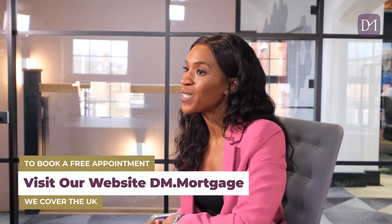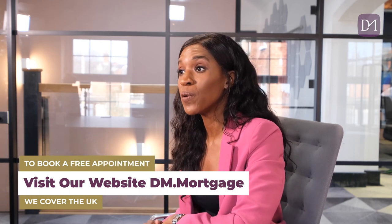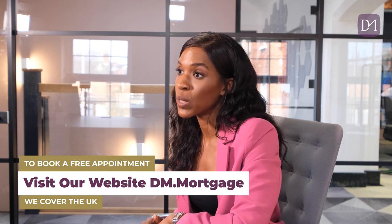Here at DM Mortgages, we don't actually monetize this channel, and we do that to give you guys the best viewing experience. So to show your support, when the time comes to look at your mortgage or remortgage options, please make sure you head over to our website, which is dm.mortgage, and there you can book in for a free of charge mortgage appointment.